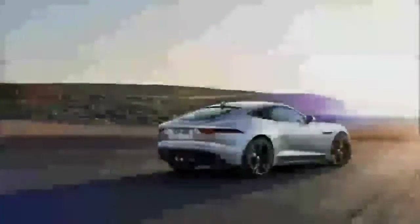Sales of the updated F-Type range will commence in most markets in early 2017.